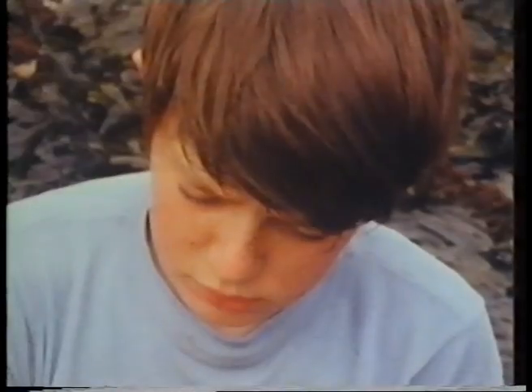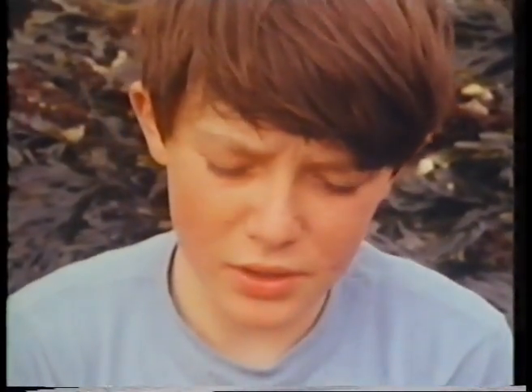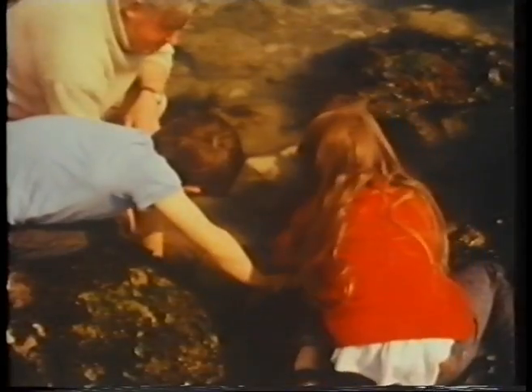That's a sea anemone too, but the tide's come in and covered it with water, and the anemone has opened out. Looks like a flower, doesn't it? It's a sea anemone.